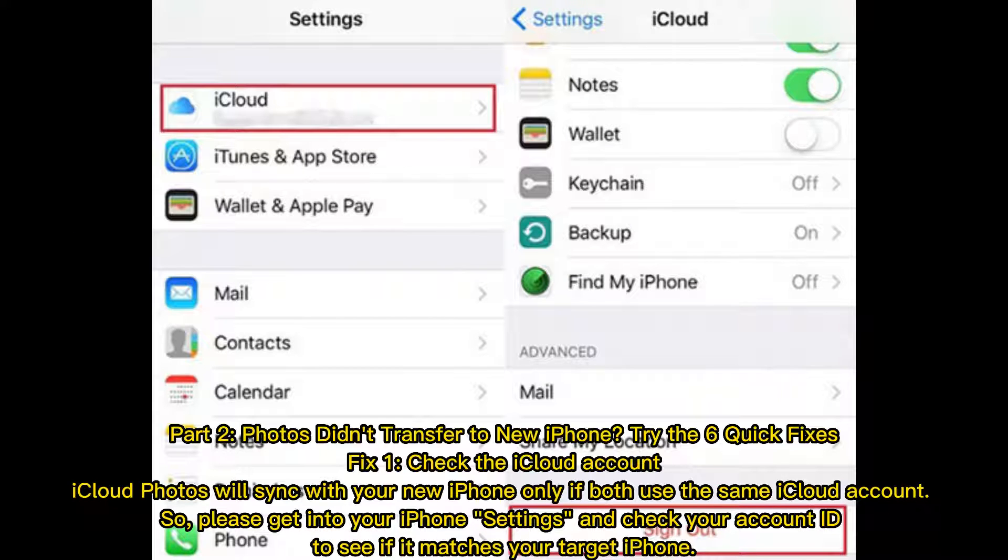Fix 1: Check the iCloud account. iCloud photos will sync with your new iPhone only if both devices use the same iCloud account. So please go into your iPhone settings and check your account ID to see if it matches your target iPhone.